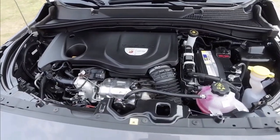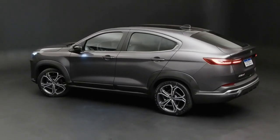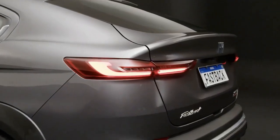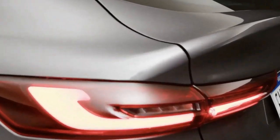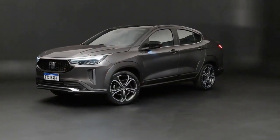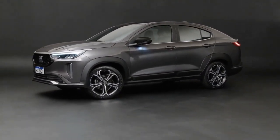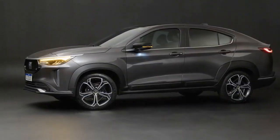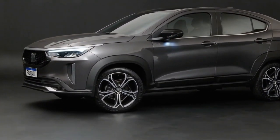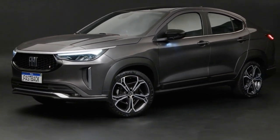Under the hood, there are two turbocharged engines available for the 2023 Fiat Fastback. The first is the Turbo 200 Flex T200, a turbocharged 1.0-litre inline three-cylinder flex-fuel engine that produces 130 hp on ethanol and 200 Nm of torque. The T200 engine allows the Fastback to achieve a 0 to 62 miles per hour time of 9.4 seconds.